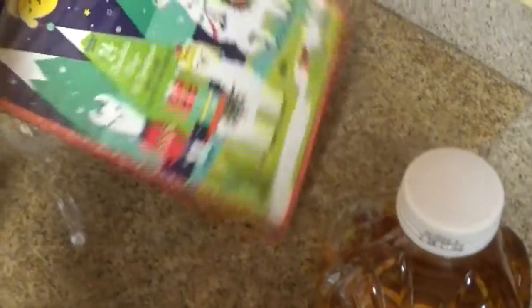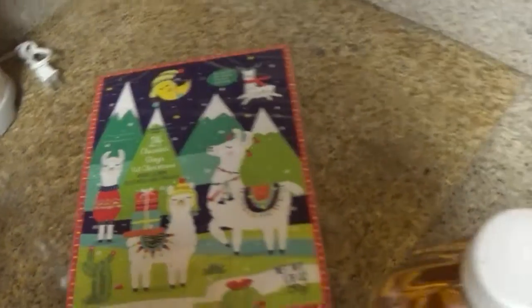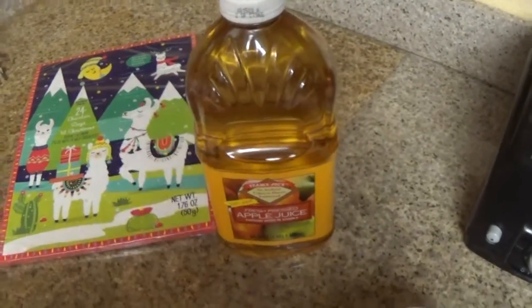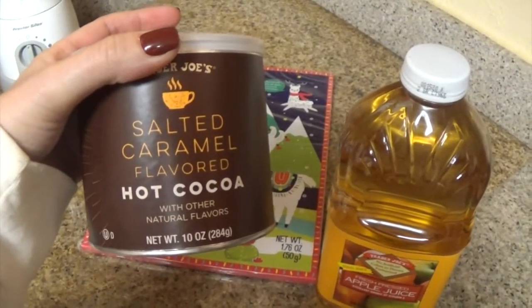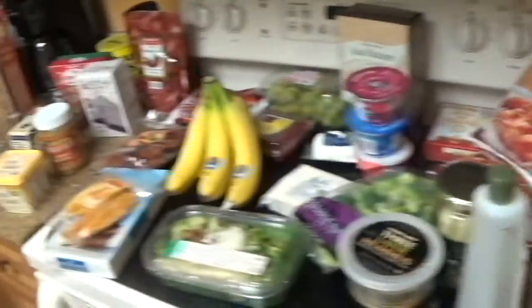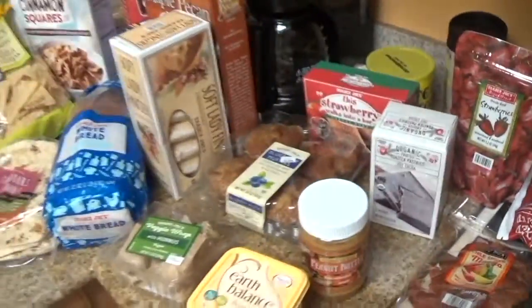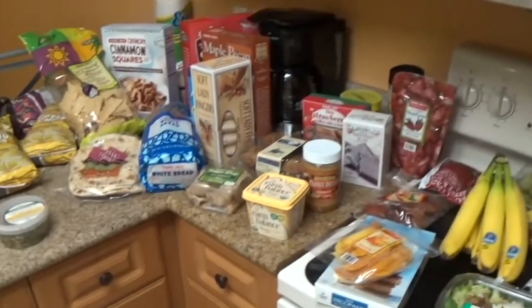Their advent calendars are super fun, so I got this llama one. I think they're only like $1.99 — we've been doing that the last three years. Grabbed some apple juice and our favorite at Christmas time: salted caramel hot cocoa. We forgot to grab creamer — we brought coffee from the house, so we have coffee. And then we forgot to get orange juice so we'll probably have to go out and get some more stuff. But that's what $200 and something dollars worth of groceries will get you at Trader Joe's.